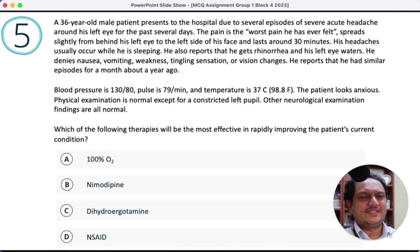A 36-year-old male presents to the hospital due to severe acute headaches around his left eye for the past several days. The pain is the worst he has ever felt, spreads slightly from behind his left eye to the left side of the face, and lasts around 30 minutes. Headache occurs while sleeping. He also reports rhinorrhea and left eye watering. This is a group of headaches associated with conjunctival tearing, rhinorrhea, and unilateral eye watering. The differential includes indomethacin-responsive headaches, SUNCT, SUNNA, and cluster headache.